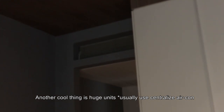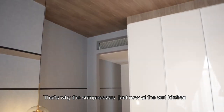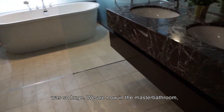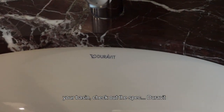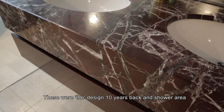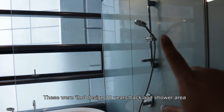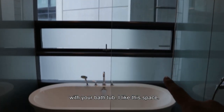Another cool thing is that huge units like this use centralized air conditioning — that's why the compressor area in the wet kitchen is so large. We're now in the master bathroom. Check out the specs — it's Toralit. This was the design standard 10 years ago, and there's a shower area and power shower. I like this place.